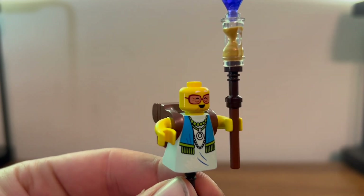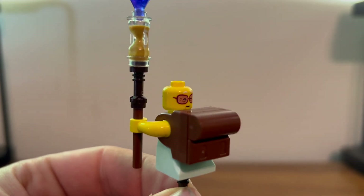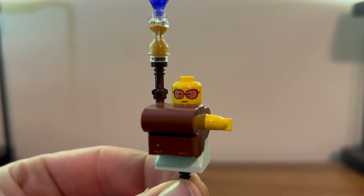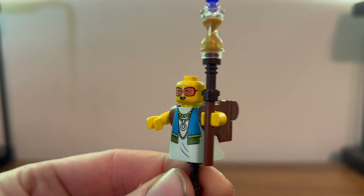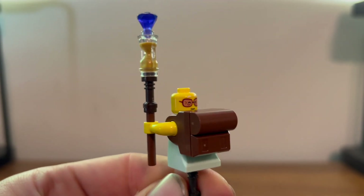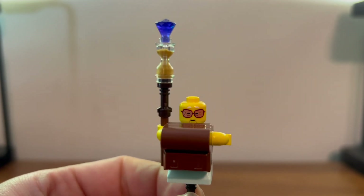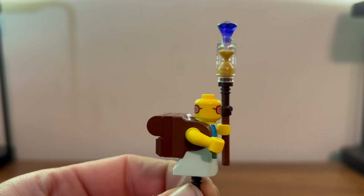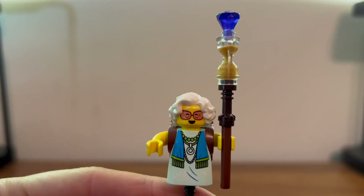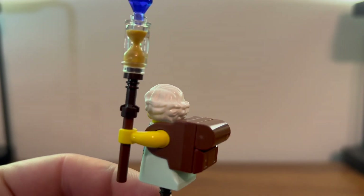Here we have Mama Kaz. Looking very nice. She has a very nice face print and a happy face print. She also comes with her time staff. She also has this very nice hair piece, which looks pretty good.